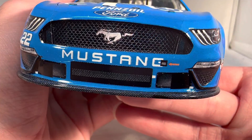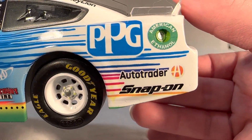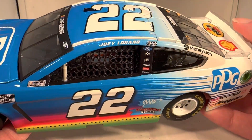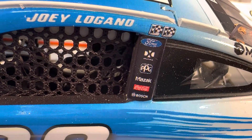This one also has the little tow marker, which is really cool. Down the side you got PPG, AutoTrader, and Snap-on. You got AAA and Discount Tire in front of the rear wheel. Got Money Lion on the C-post. On the B-post you have Ford, DXC Technology, PPG, Mazak, Coca-Cola, and Bosch.